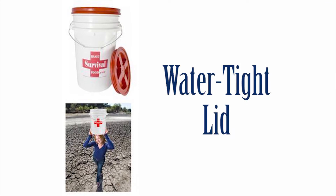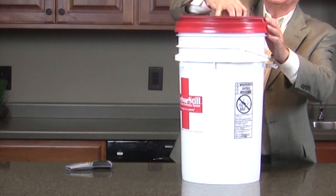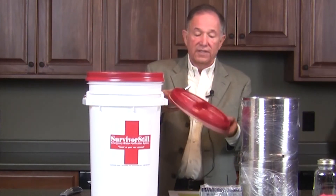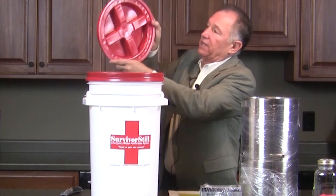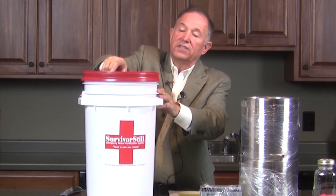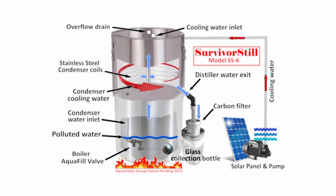It also has a lid. It serves as a means to transport water to the distiller from a river, lake, ocean, or any other polluted source to a survivor's location. The gamma lid is really nice — it is air and water tight. That's really important. Take a look at the grooves here on the side, the way it crosses on over the top. You just tighten it right up. That can be very important due to whatever situations you may be enduring at that point in time.